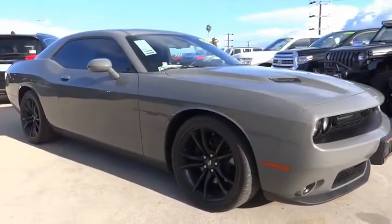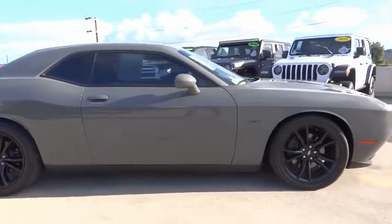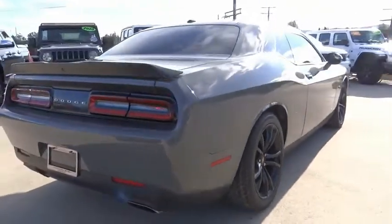Stop by and take a look at the 2018 Challenger. Rated most appealing midsize sports car by J.D. Power & Associates, the Dodge Challenger delivers on style and performance.